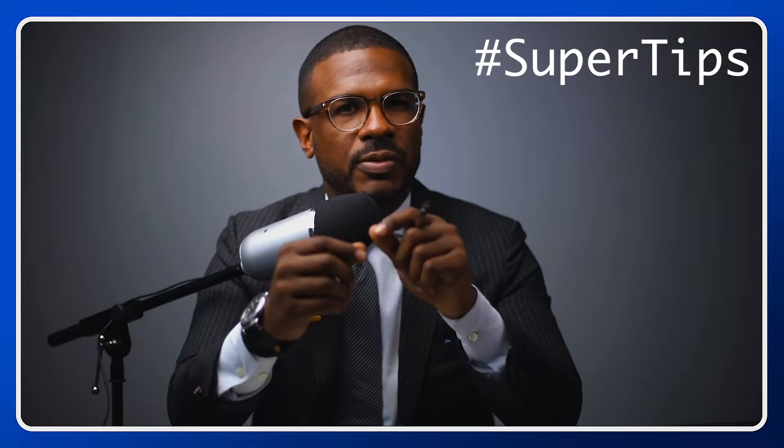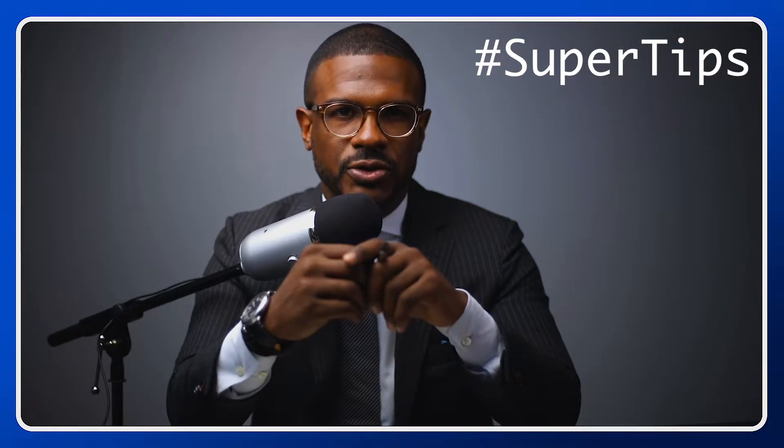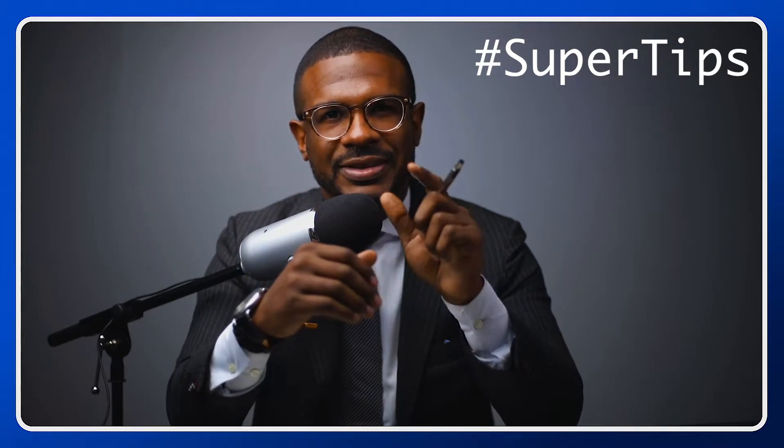On this episode of Super Tips, we're going to cover the first three things every new supervisory committee member should do when they arrive on the committee. Stay tuned.